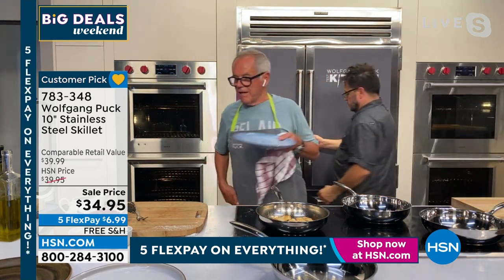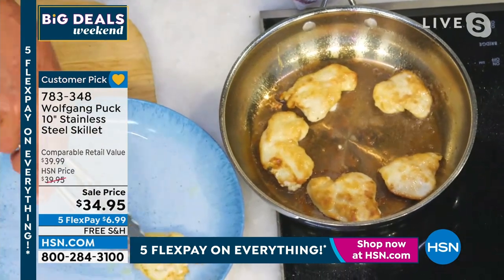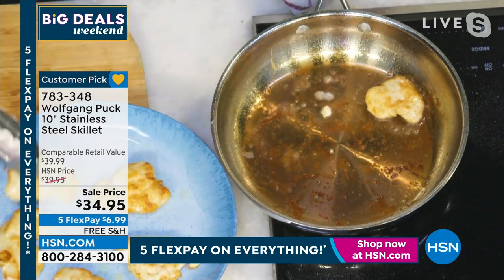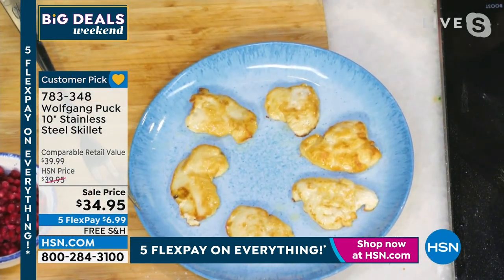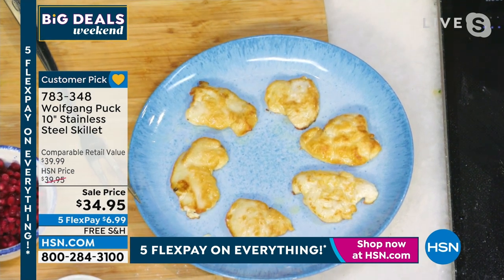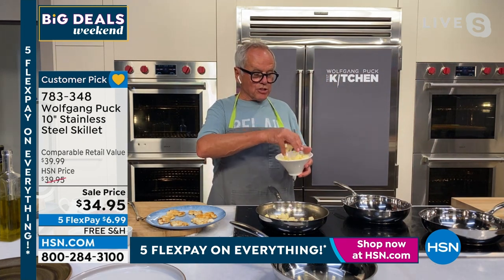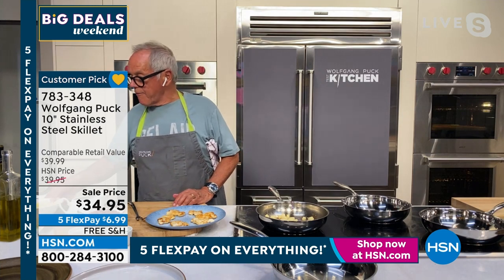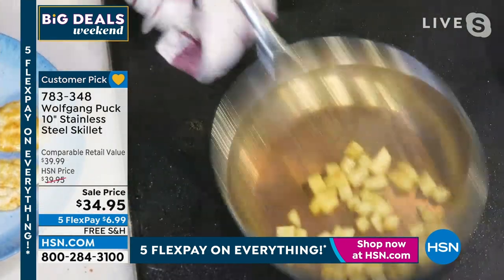I just made some chicken scallopinis. You can make them in tomato sauce or whatever — fall is coming. I just floured them a little bit and put them out here. Chef, can I use this pan on all stovetops? On all stovetops — at home I have induction cooking, so I use it on induction. You can use it on gas, you can use it on electric. The great thing is it has this thick bottom, so you're not going to have uneven cooking. I'm sautéing some apples here.